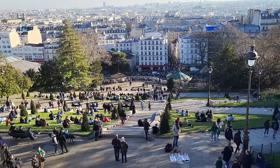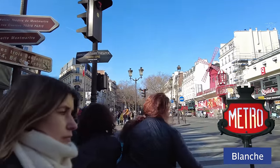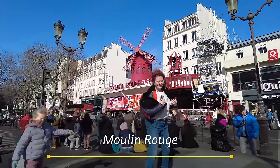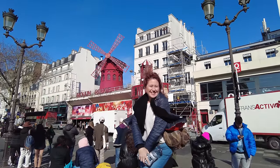We're heading to the Blanche Metro Station so we can take a peek at the Moulin Rouge on our way. The platform in front of the Moulin Rouge is a great place for a photo op. I'm not convinced they look like Marilyn Monroe up there, but they had fun trying.